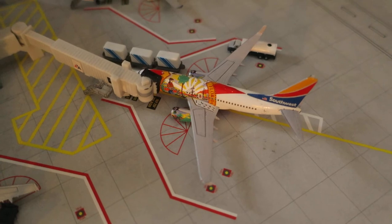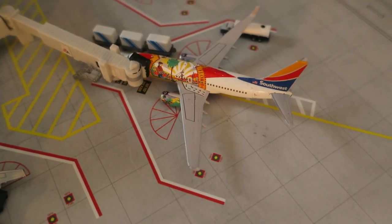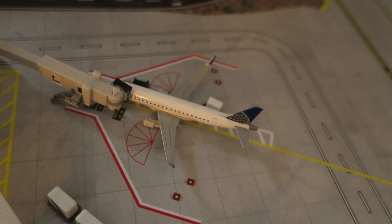Right here we've got the beautiful Southwest Boeing 737 in the Florida One livery. It had arrived from Tampa and will depart to the Bahamas.